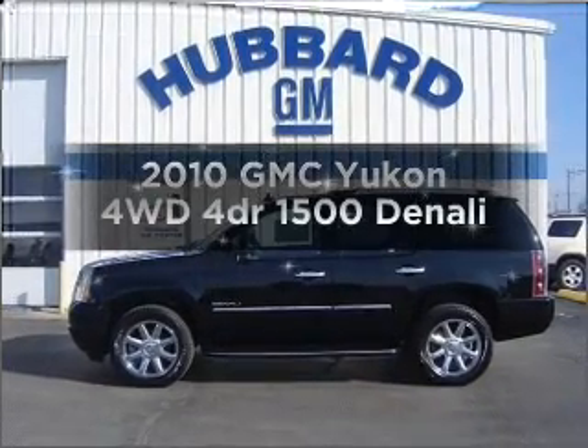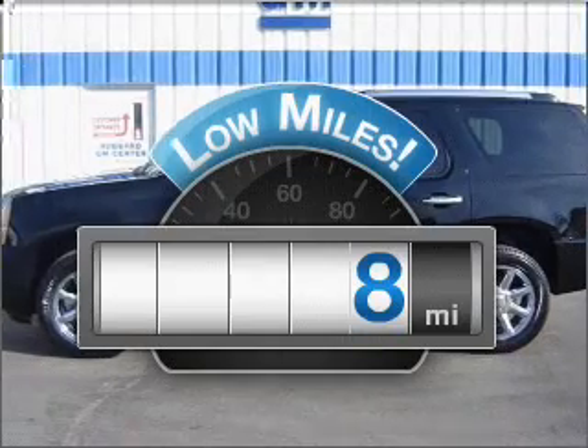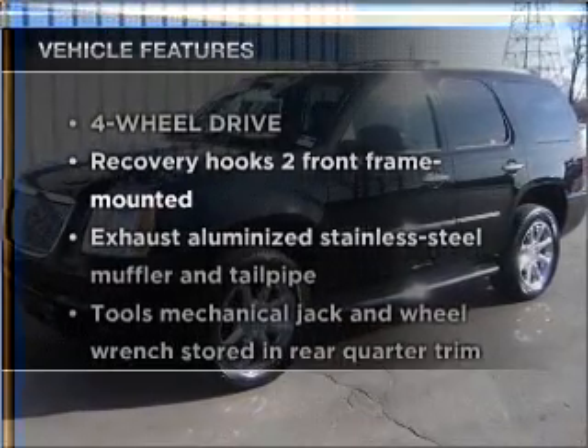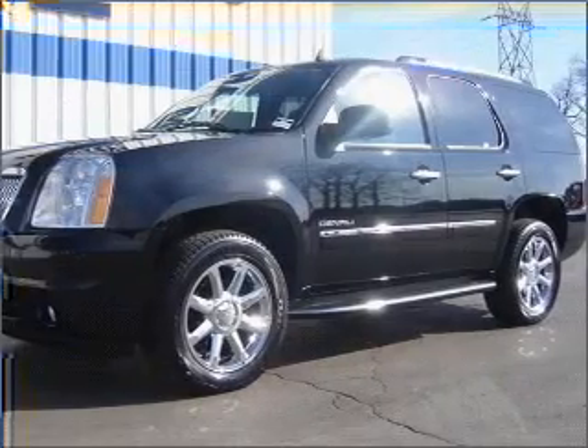Presenting the 2010 GMC Yukon — this is the set of wheels you've been looking for. With low miles, this automobile will take you far and get you where you want to go. The features included on this vehicle add quality, value, comfort, and dependability to an already enjoyable ride.